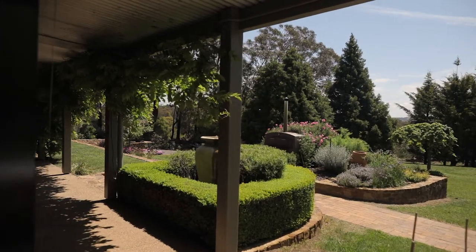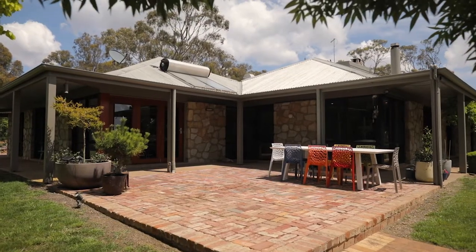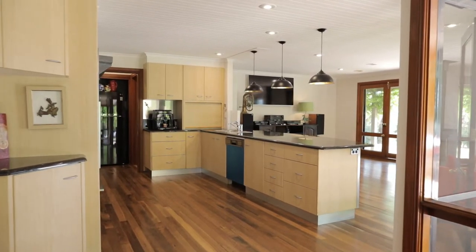Character in abundance with a sandstone facade, verandas, timber floors and a sensational chef's country kitchen.